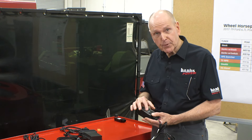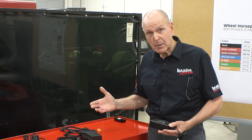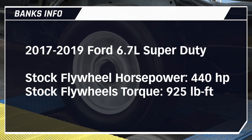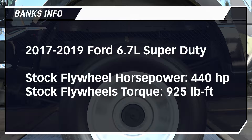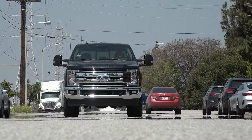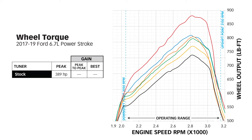Now Stealth, Dr. Performance, and Diesel Domination — they're all the same box, just with different stickers. Your 2017 through 2019 Ford 6.7 Super Duty is rated from the factory at 440 horsepower and 925 pound-feet at the flywheel, but that's not what makes it through the powertrain and hits the road. Stock, we've got 389 horsepower at the road surface, peaking at a little after 2800 RPM.